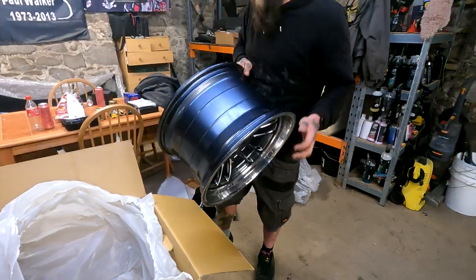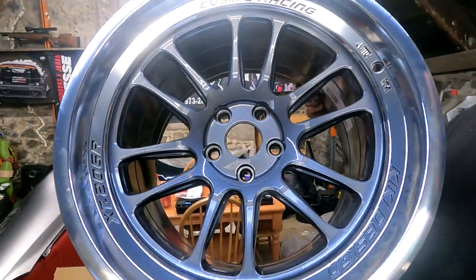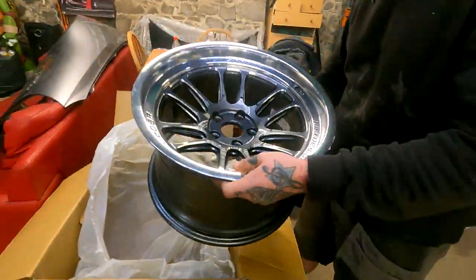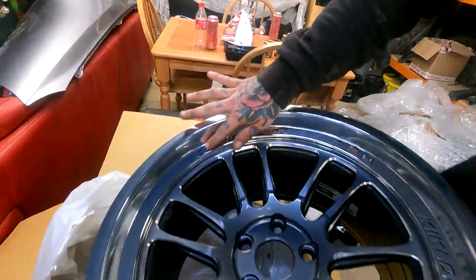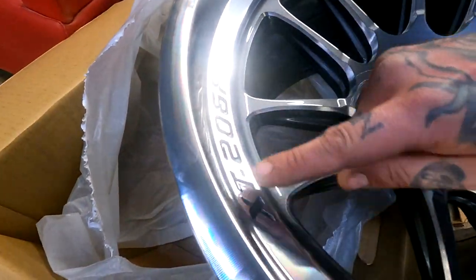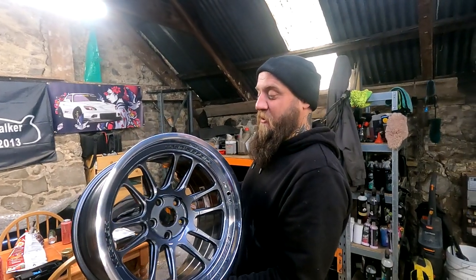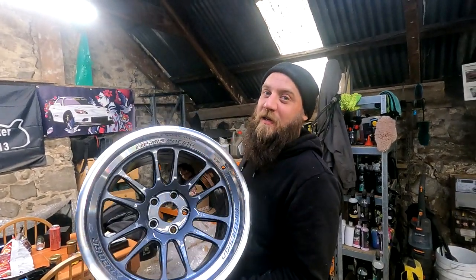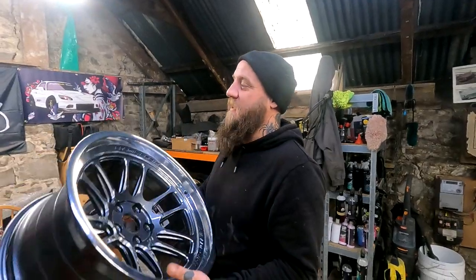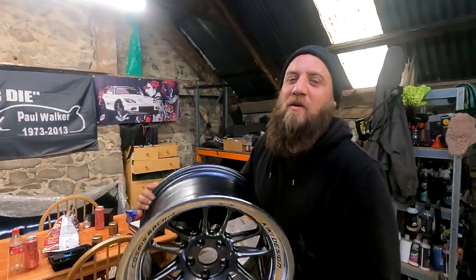This is the rear, so this is the 11 — it's wider. Look at them, mate. They're so light as well. Look at them. Oh my God, they are beautiful. It's so smooth and I love this — I love that they've etched in 'Cosmos Racing' and the model of the wheel. So they are the XT 206R.